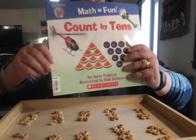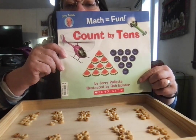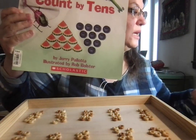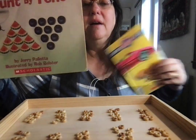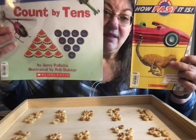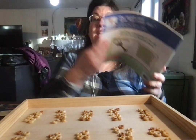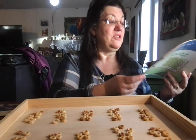Here's our Math Equals Fun book — 'Count by Tens' by Jerry Pilato, illustrated by Rob Bolster. Hey, same author and illustrator combination! Rob Bolster did the illustrations for this book and this book. Count by tens — and grandma has her counting-by-tens tray ready.